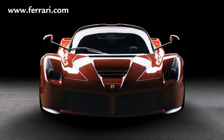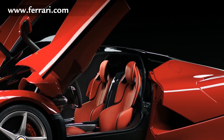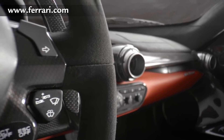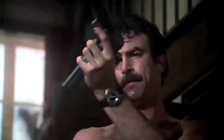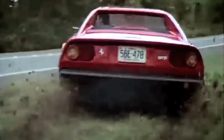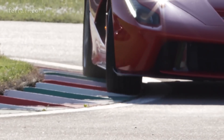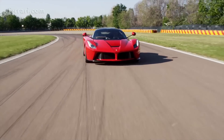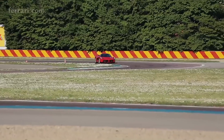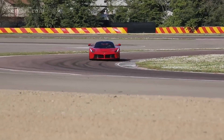Next, we have LaFerrari — Italian for "the Ferrari" — which is the production hybrid sports car from Ferrari. The idea behind the name is that it is the definitive, or ultimate, Ferrari. This is our first hybrid electric on the list, and it comes with a shocking sticker price of over seven million dollars, making it the century's most expensive car sold at auction.